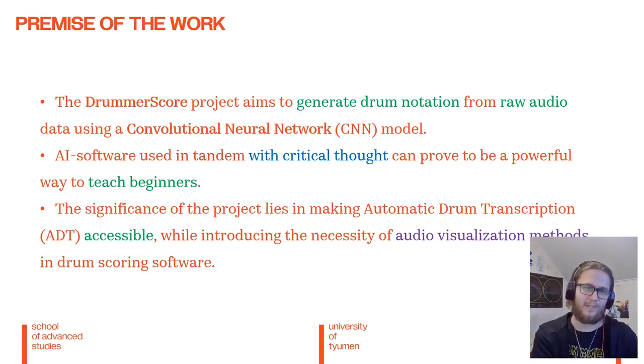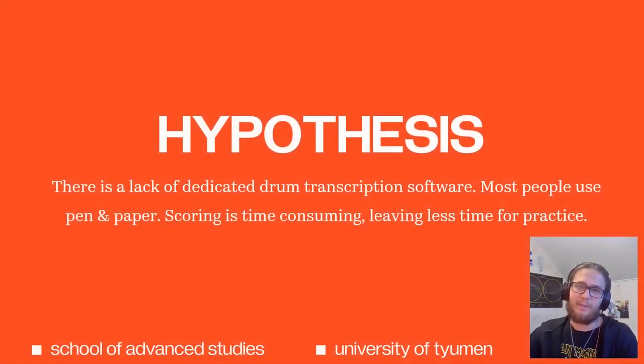This project aims to alleviate them by using an AI automation and critical thought philosophy. Additionally, the significance of my project lies in making automatic drum transcription accessible while introducing the necessity of audio visualization methods in software. Consequently, I developed a hypothesis that there is a lack of dedicated drum transcription software, with most people resorting to the time-consuming process of pen and paper scoring.